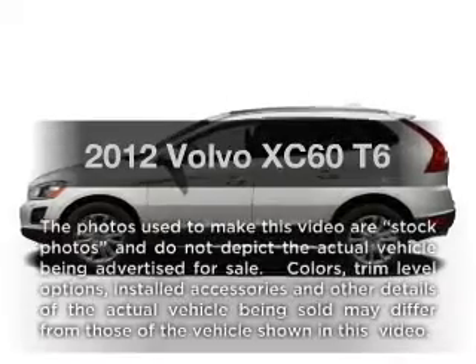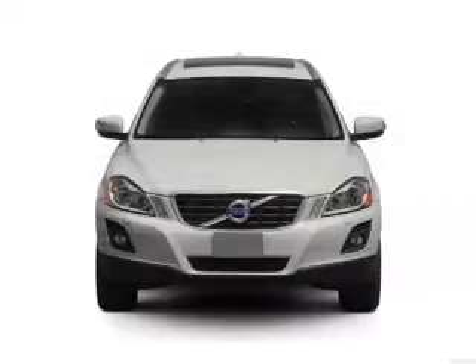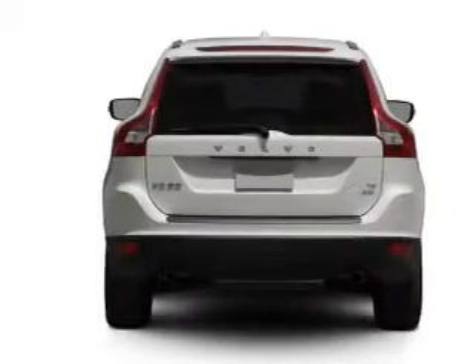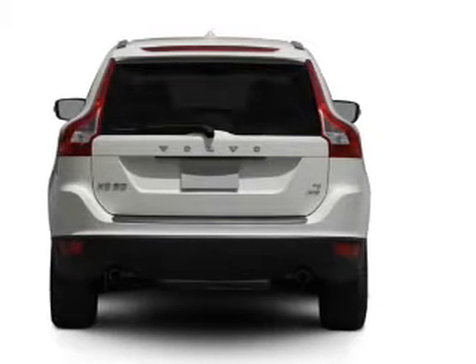Check out this 2012 Volvo XC60 — everything you need under one roof with this great vehicle. With a reliable six-cylinder engine connected to a smooth-shifting six-speed automatic transmission, the anti-lock braking system will help deliver you safely to your destination.